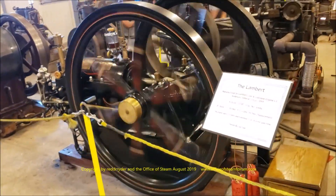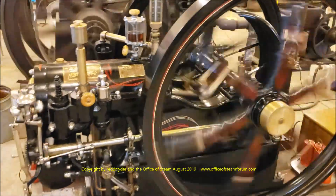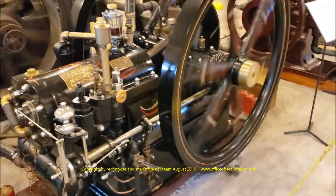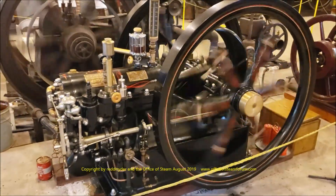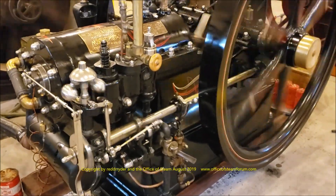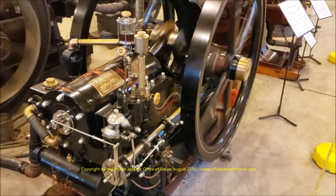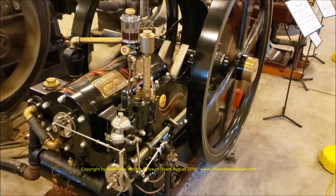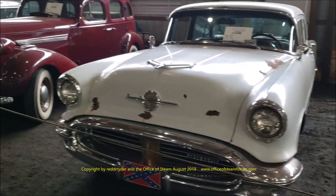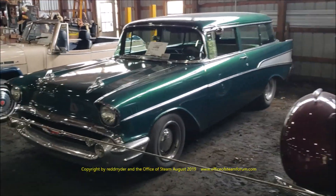Now we are going to have a look at this beautiful Lambert — a 10 horsepower Lambert. Beautiful store entrance. That is awesome. Thanks for watching.